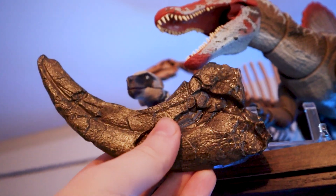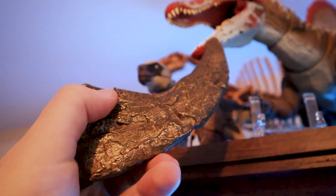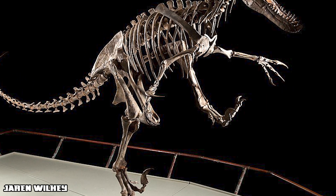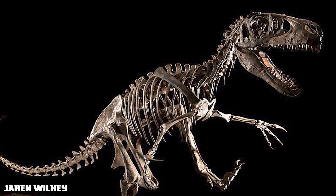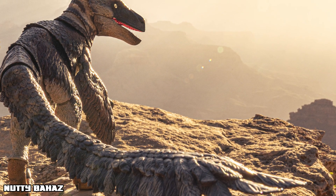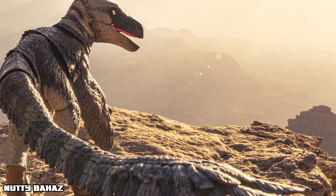Utahraptor isn't just a big raptor — it's a turning point in our understanding of dinosaur evolution. It reminds us that predators could be both powerful and bird-like, and proves once again that the fossil record still has secrets to share. Who knows if a bigger raptor is out there waiting to be discovered? It's easy to see why this figure is one of my all-time favorites, and it does justice to this prehistoric legend.